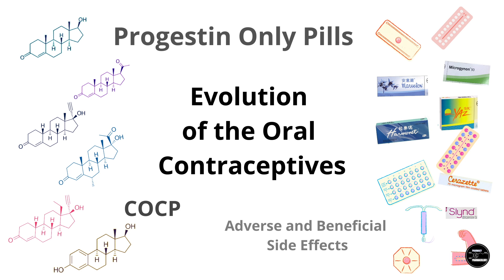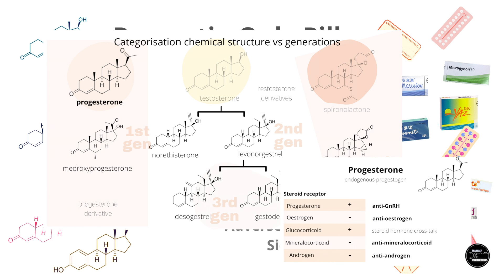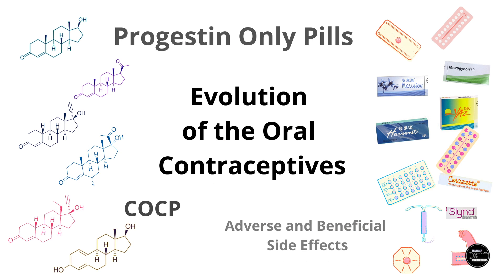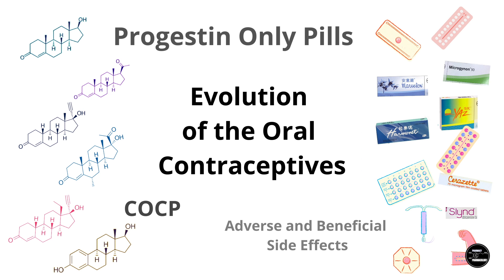This is part three of a three-part video essay on progestins in hormonal contraceptives. In part one, I went over progestins classification and steroid hormone receptor activity patterns. Part two covered combined oral contraceptive pills, and this part three covers progestin-only pills, the evolution of the oral contraceptives and their adverse and beneficial side effects.